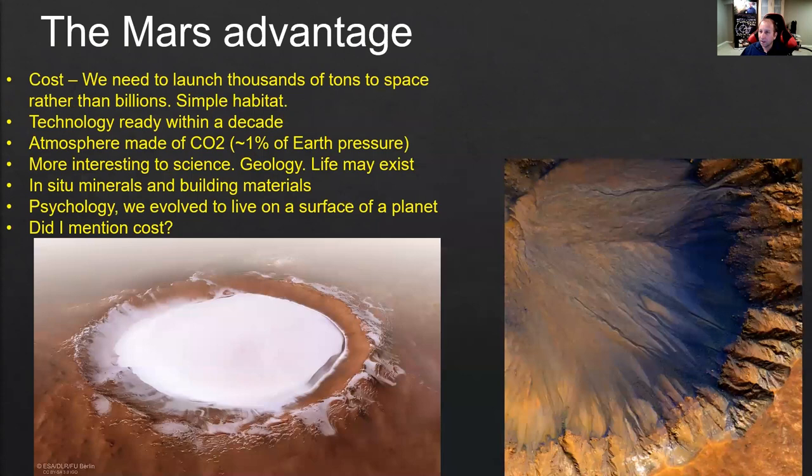Mars — the big advantage, especially when comparing to O'Neill cylinders, is the cost. We need to launch thousands of tons to space in order to get to Mars and have enough materials and components and people to start a small colony. A few thousand to tens of thousands of tons sounds like a lot, but when you're talking about O'Neill cylinders, we're talking about billions of tons. So Mars is way, way cheaper.